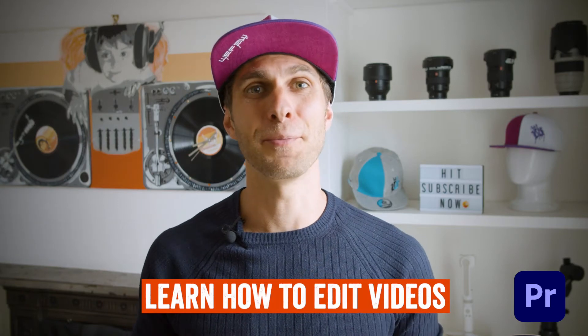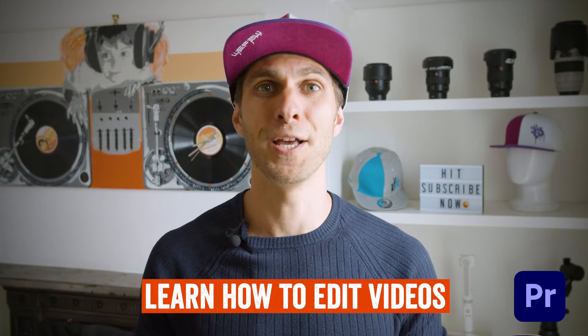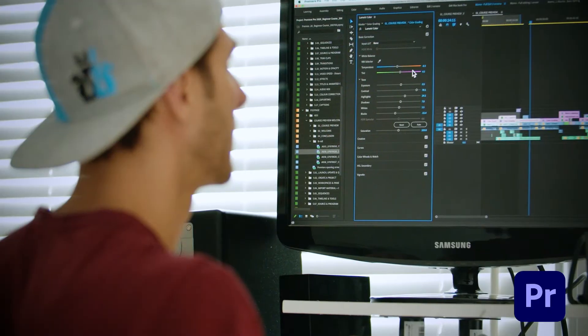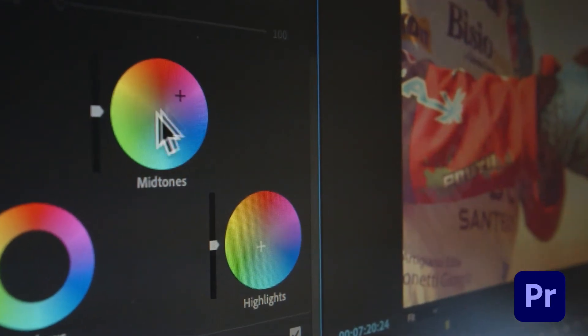If you're approaching video editing or Premiere Pro for the first time, or you simply want to refresh your knowledge about this software, then this is the course for you. Video editing is exciting, challenging, and sometimes it can fix the work of a bad videographer.